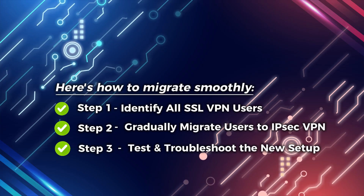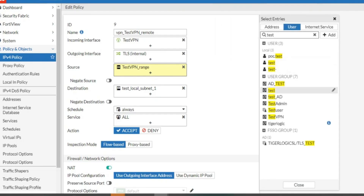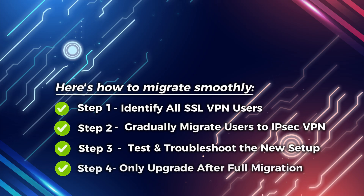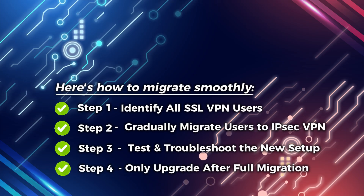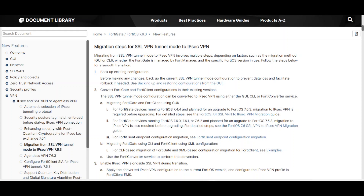Step 3: Test and troubleshoot the new setup. Run performance tests, check firewall rules, and ensure all applications work properly over IPsec. Step 4: Only upgrade after full migration. Once all users are successfully on IPsec, then and only then upgrade to FortiOS 7.6.3.